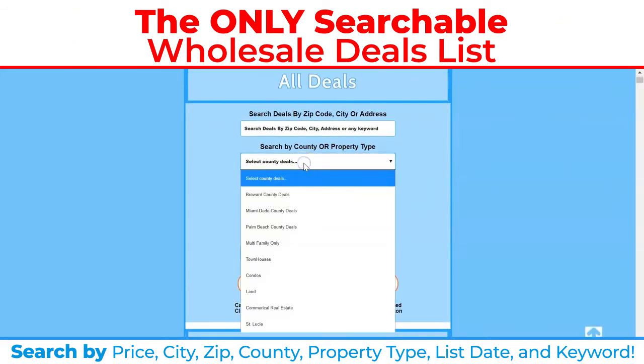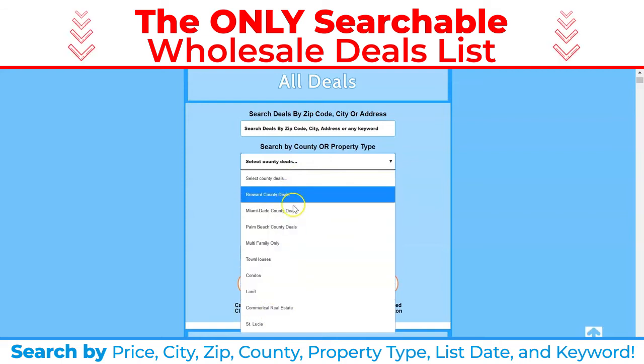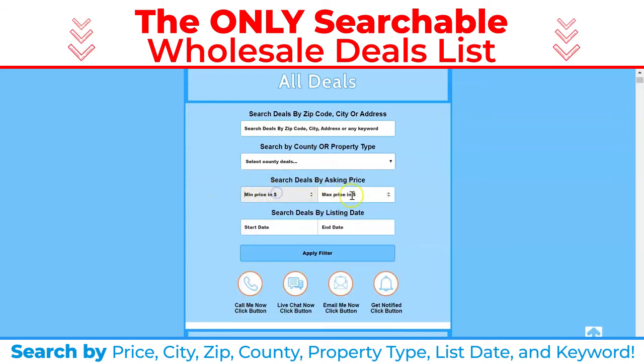If you did want to pick a certain property type or county or thing like that, you could do so from here as well. You can also search by minimum and maximum price, and you can also search by the listing date. So if you want to see our oldest properties, you can search that, and if you want to see our newest properties, you could search that too.